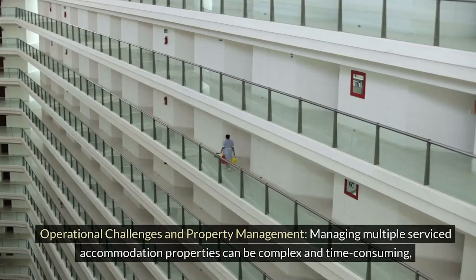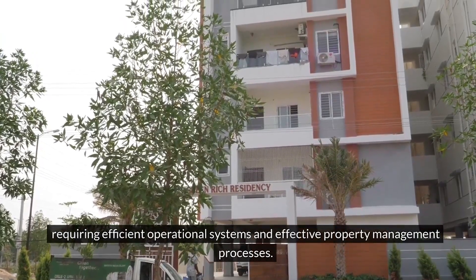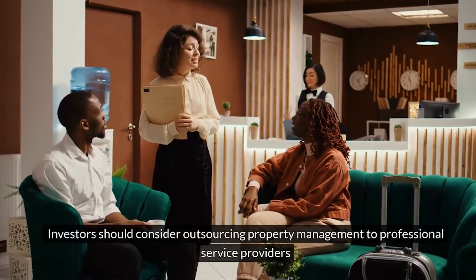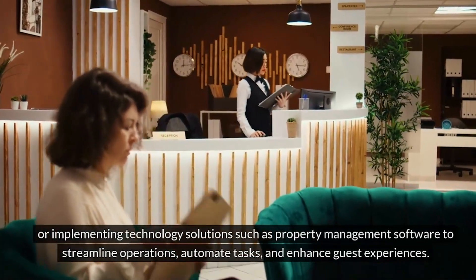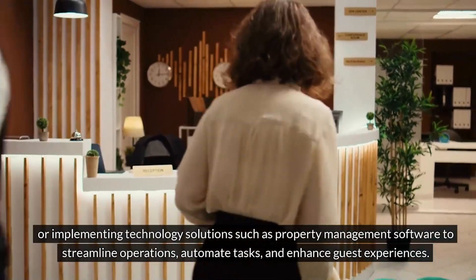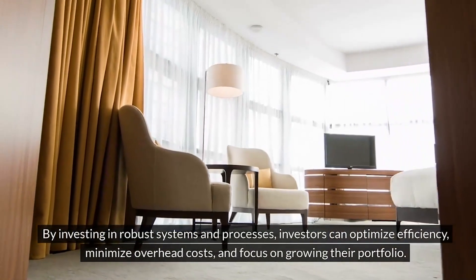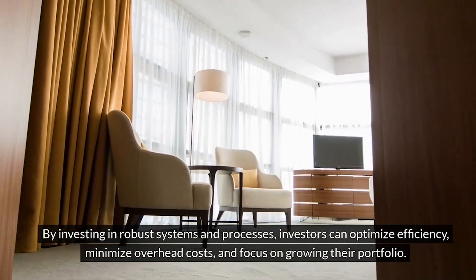Managing multiple serviced accommodation properties can be complex and time-consuming, requiring efficient operational systems and effective property management processes. Investors should consider outsourcing property management to professional service providers or implementing technology solutions such as property management software to streamline operations, automate tasks, and enhance guest experiences. By investing in robust systems and processes, investors can optimize efficiency, minimize overhead costs, and focus on growing their portfolio.